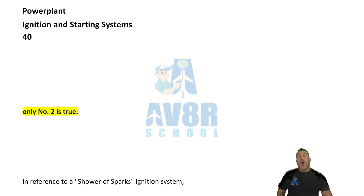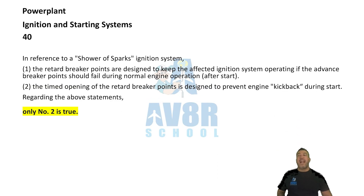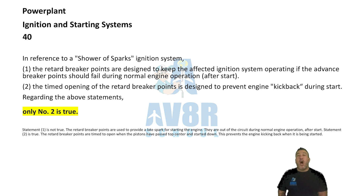Number 40. Only the second one is true. The timed opening of the retard breaker points is designed to prevent engine kickbacks during start. That is the only statement that is true.